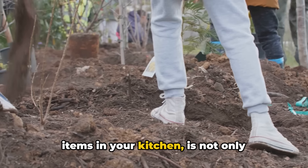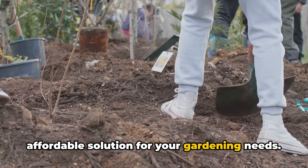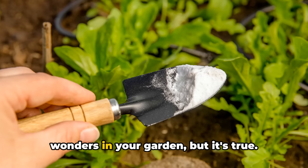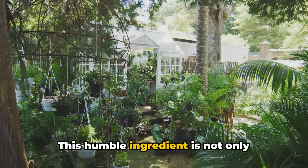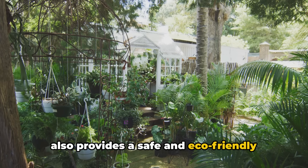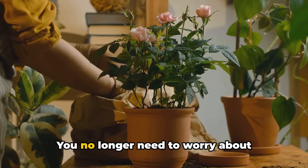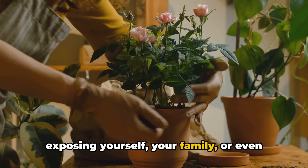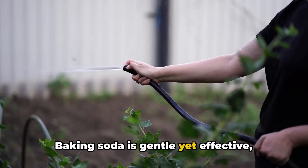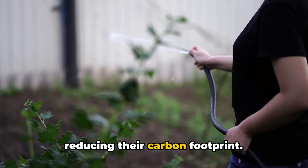Baking soda, one of the most unassuming items in your kitchen, is not only versatile but also an incredibly affordable solution for your gardening needs. This simple box of sodium bicarbonate provides a safe and eco-friendly alternative to the harsh chemical products often used in gardens. You no longer need to worry about exposing yourself, your family or the environment to toxic substances. Baking soda is gentle yet effective, making it an excellent choice for organic gardeners or anyone conscious about reducing their carbon footprint.